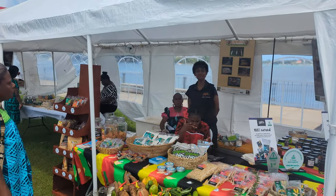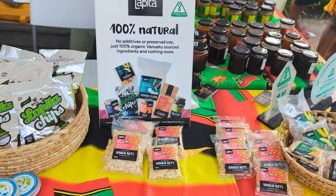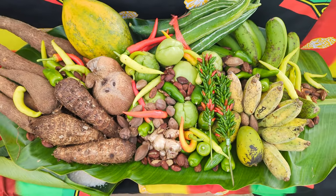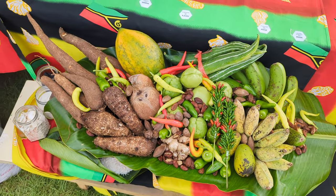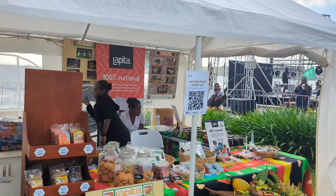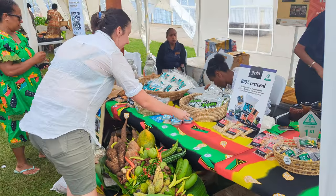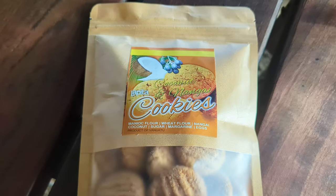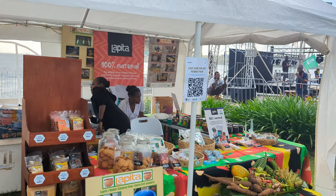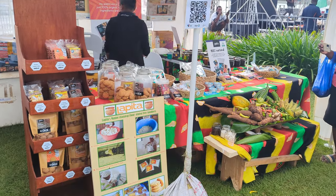Our next stop was at the Lapita booth. Lapita is a manufacturing and catering company based in the capital of Vanuatu, Port Vila. Renowned for its specialty in Vanuatu traditional foods, it's also owned by a local Ni-Vanuatu family. They had a wide variety of products on display, which was good to see. While we were there, Mackenzie picked up some coconut and nangana cookies to take home. While a little expensive, it's a great way to contribute to Vanuatu's grassroot farmers and communities.